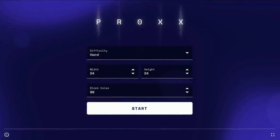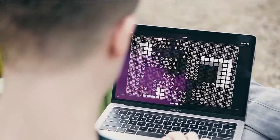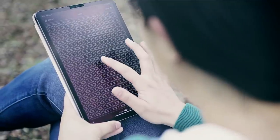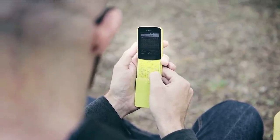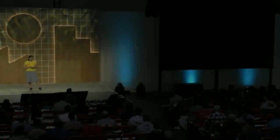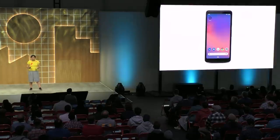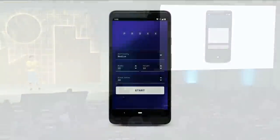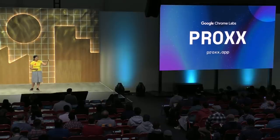Introducing Prox. Prox is a game of proximity inspired by the legendary game Minesweeper. The game is situated in space, and your job is to find black holes. You can play Prox on any device — from desktop to tablet to D-pad, even with screen readers. It is a PWA, so you can download it, save it on your desktop or phone, and play wherever you want, even when offline.